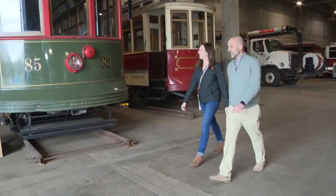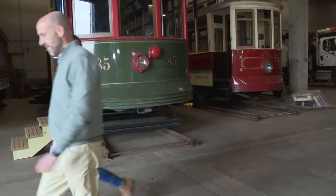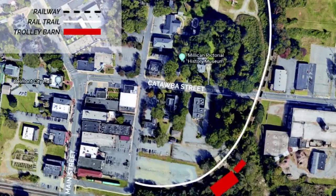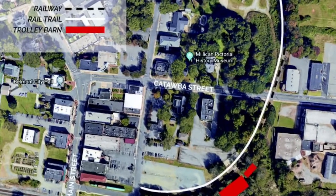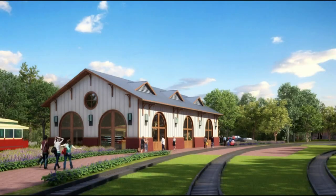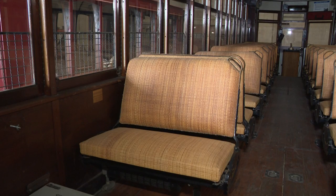Rob Presley is president of the group, which is already restoring three trolley cars. The initial plan is to run those trolleys on existing tracks from Belmont Abbey College into the downtown area, where passengers could board and disembark at a brand new trolley station. If we could attract 100,000 to 150,000 people a year to Belmont to ride and to see our cars and to hear about the history of trains in our region, then that drives trips to restaurants and shops. People come here. People decide to move here. That's the dream that powers this project.